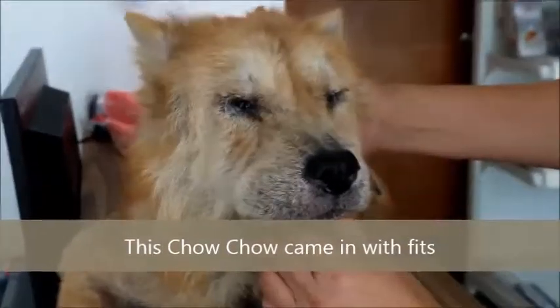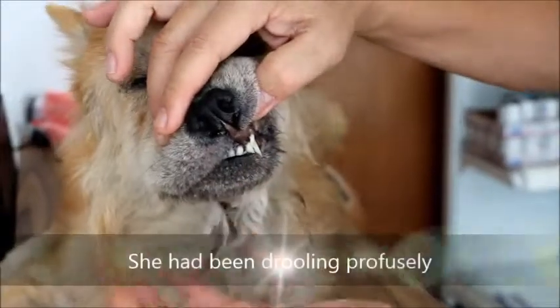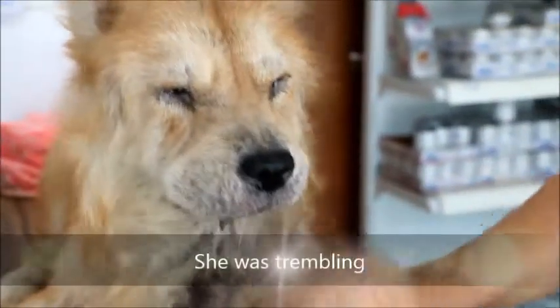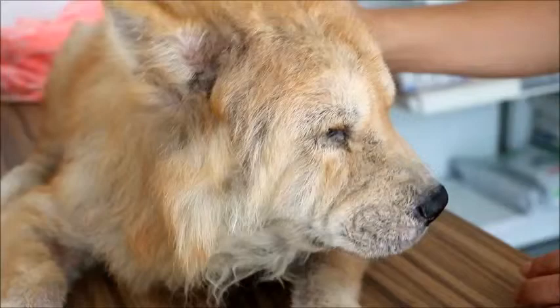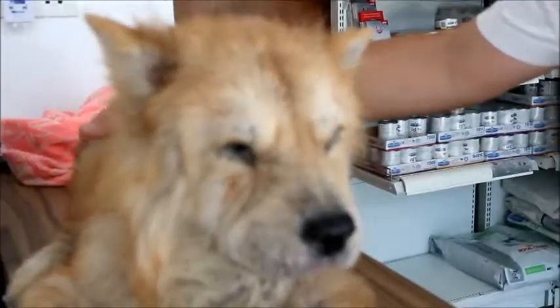24 hours ago this chow chow came in. Fixed — people with saliva coming from here, taking saliva and not able to stand up because it's shaking. It happened about 15 minutes ago so I gave the diazepam injection, the Dysipan.